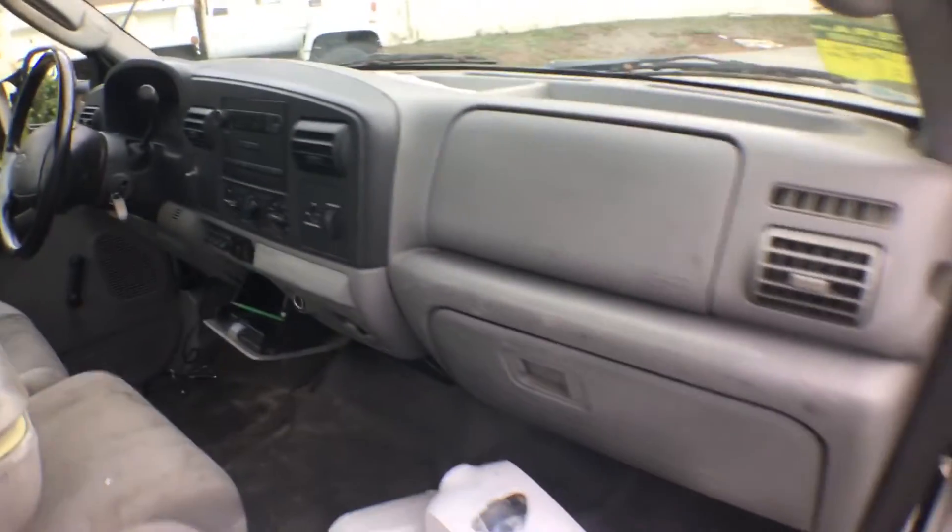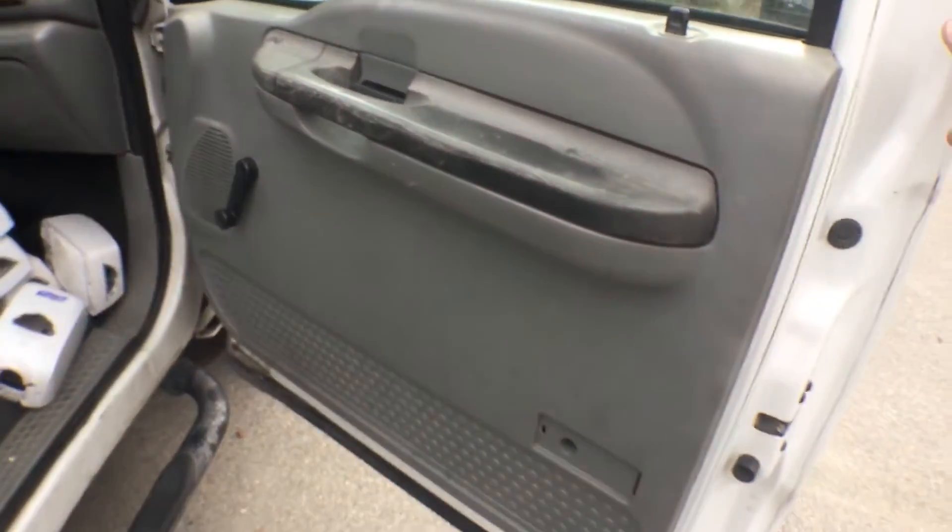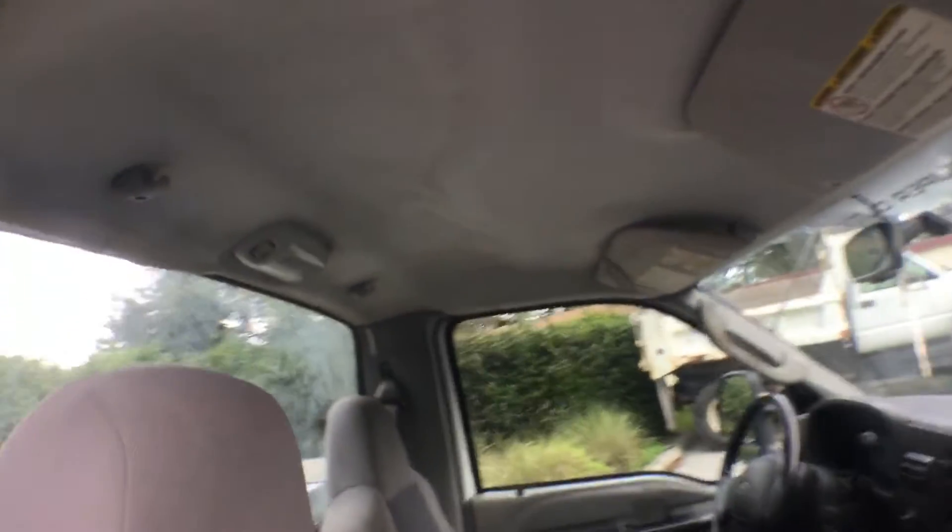There's stuff inside and whatever's in it goes with it. AC is blowing ice cold. Door panels look good. The headliner is hanging in the back.